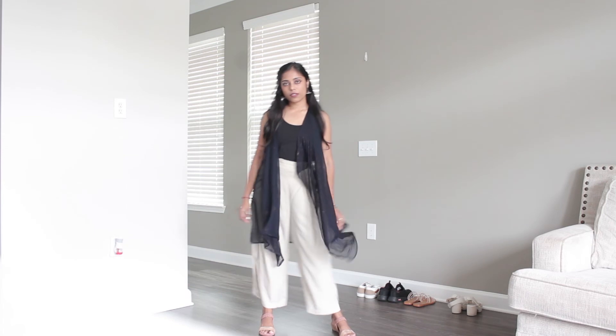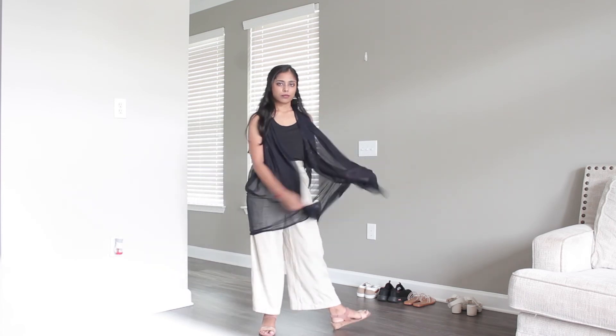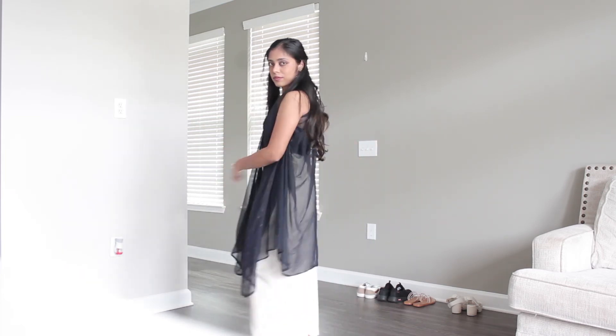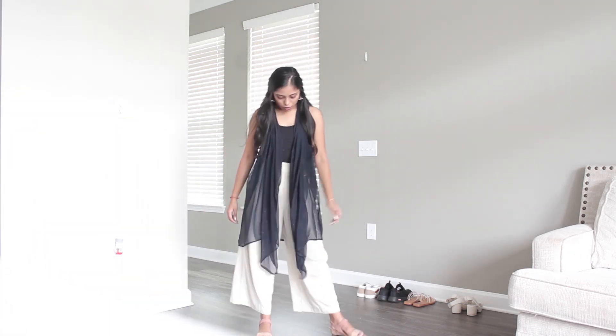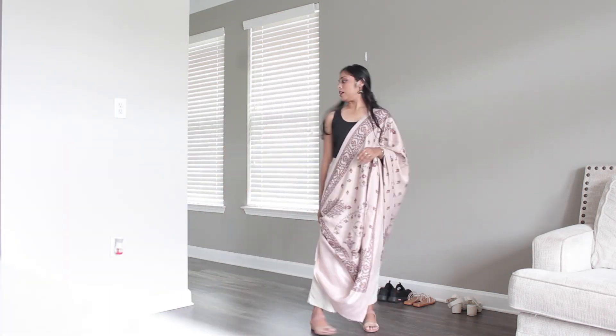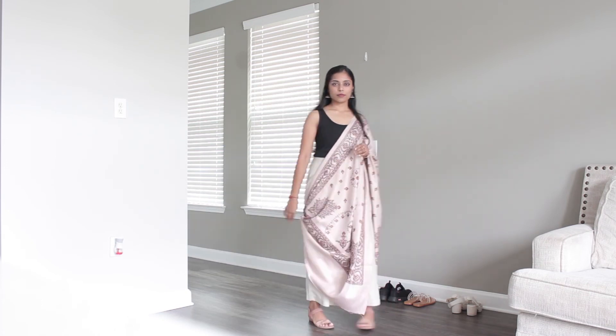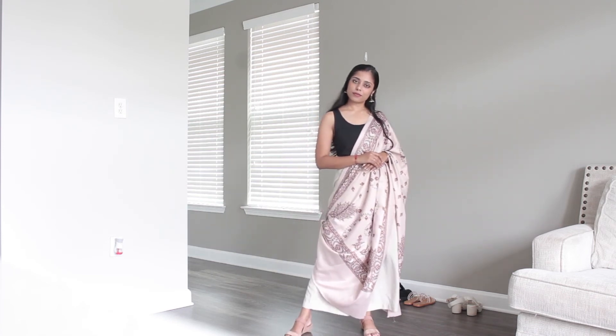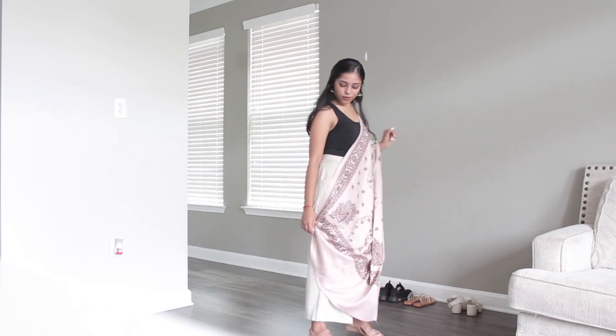Since we were talking about Indian wear, Indo-Western is something we shouldn't miss. I've taken the same dupatta and turned it into a shrug-style drape worn over a tank top to give it that Indo-Western vibe — any traditional bandhej dupatta would work as well. Another way is to take a traditional shawl or stole and wear it in a side drape, knotting it up to transform it into an Indo-Western tunic-style drape. I have more shawl draping videos linked in the description.